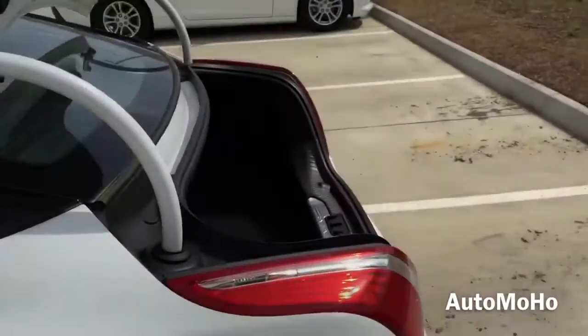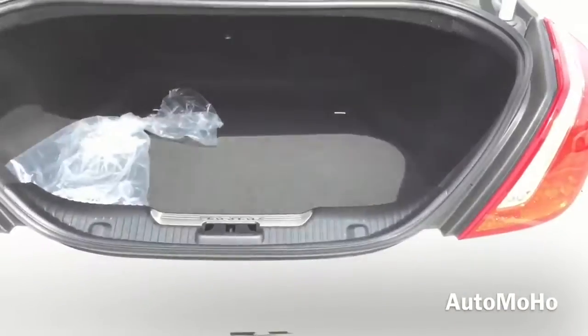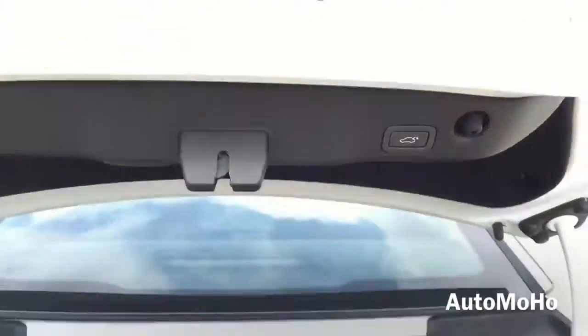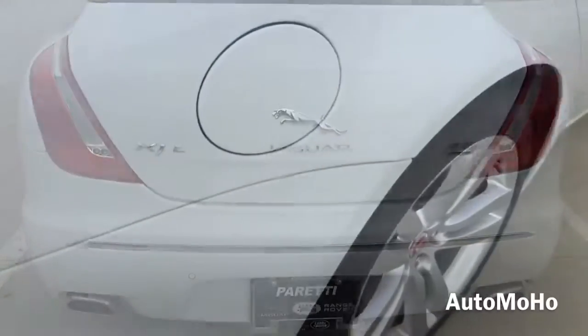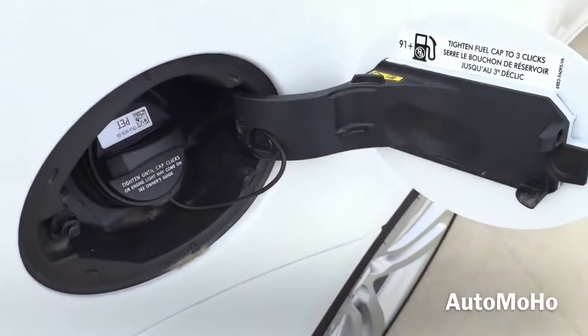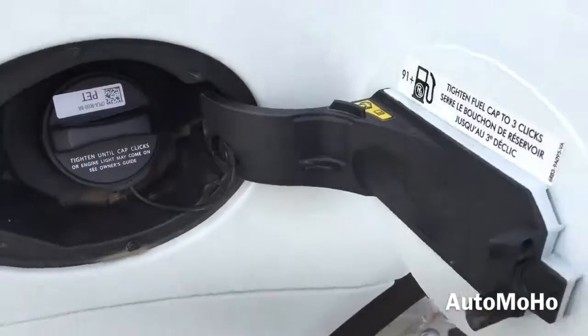Let's pop the trunk and see how much cargo space it offers. The trunk in the XJL offers 15.2 cubic feet of cargo space, which is pretty decent for its class. Down here you have the spare tire, battery, and tools. Gas cap is located on the passenger side and it requires premium unleaded fuel only, holding approximately 21.7 gallons.